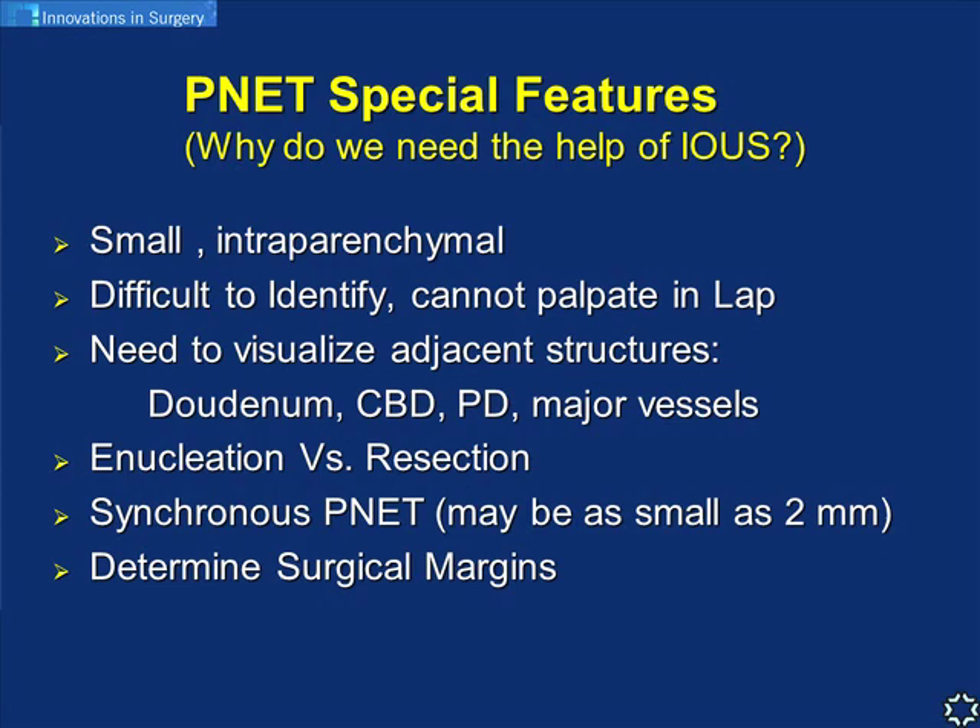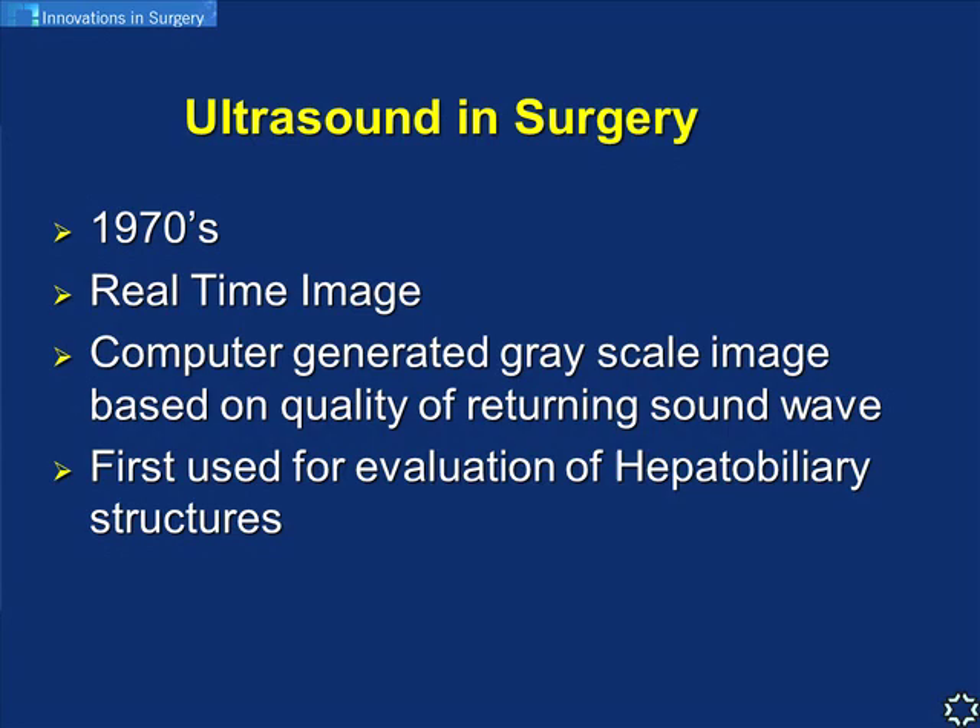Intraoperative ultrasound in open surgery was popularized in the 1970s. It provides a real-time image based on a grayscale, with the quality of returning sound waves from tissue reflected on screen. Different tissues produce different returns of the sound wave. Historically we used IOUS in open surgery for hepatobiliary surgery. With the introduction of laparoscopic surgery in the early 1990s, laparoscopic ultrasound probes became available very soon after.